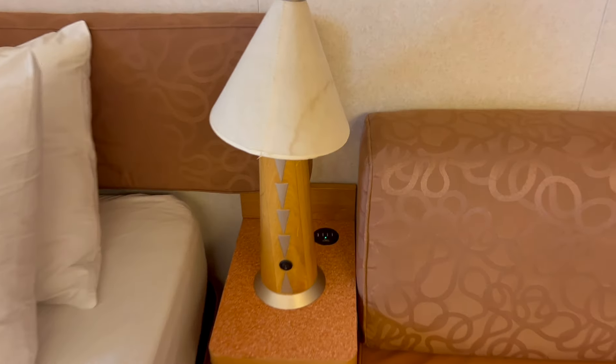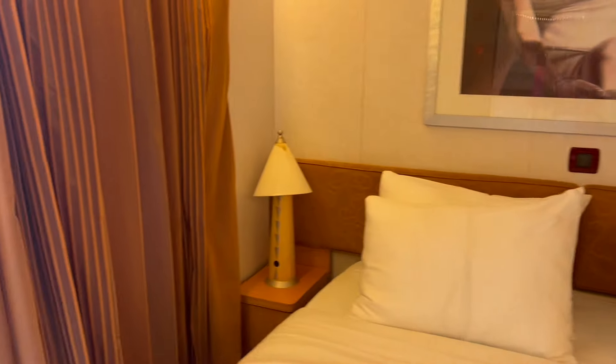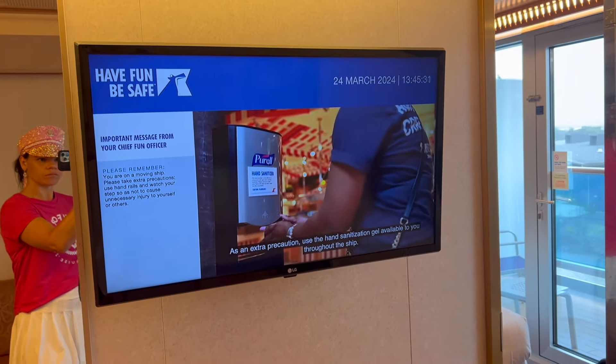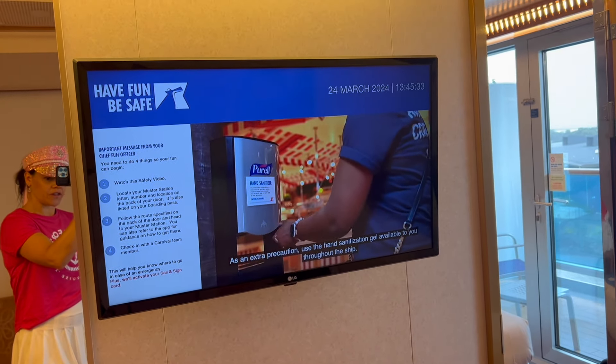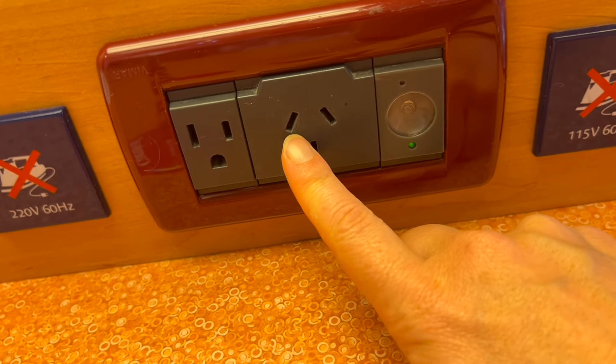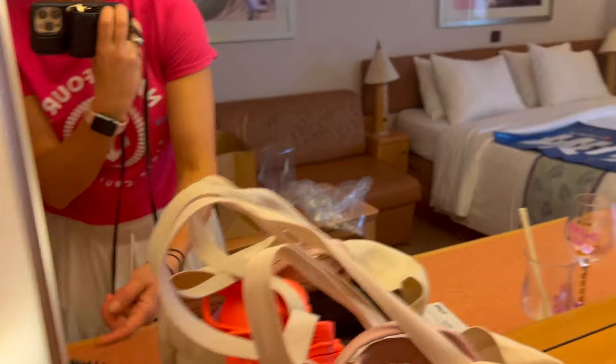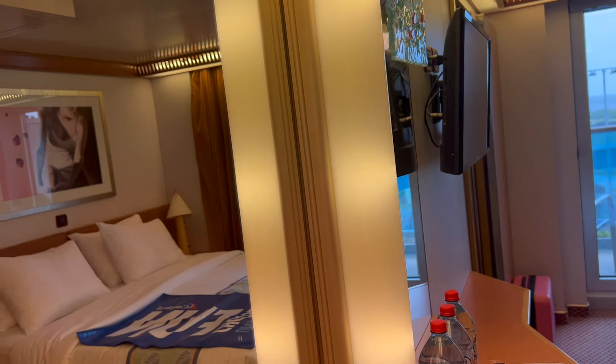So obviously we've got bedside lights, and there are USB points down here next to the bed. Let's check the other side — none on the other side, just on this side. You do have your TV; right now the safety briefing is running. There's a US and Australian power outlet, and lights with switches.